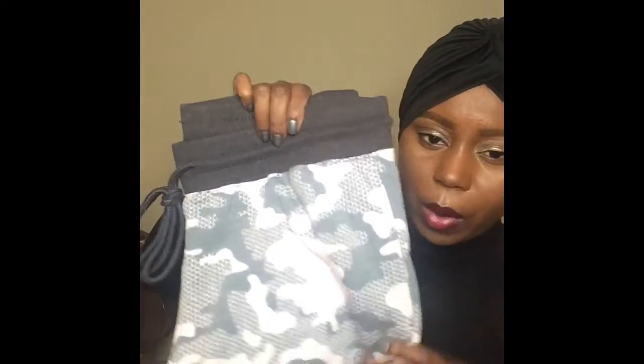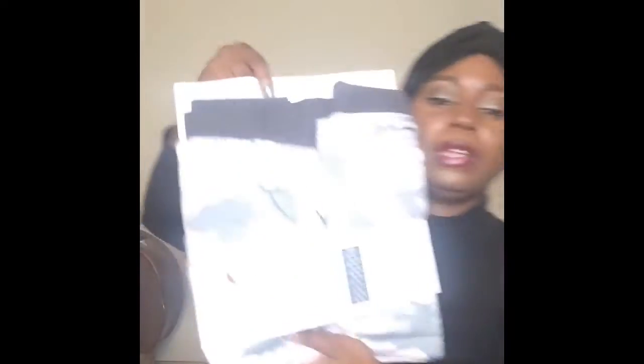From Walmart I got some loungewear. I don't have the prices for these, sorry. This is loungewear by Reebok — if you didn't know, Walmart sells Reebok. It's in the camo color, pink and gray. I also have the matching top. This is just something to lounge around the house in, maybe go get the mail, walk the dog, or run to Walmart or Target.